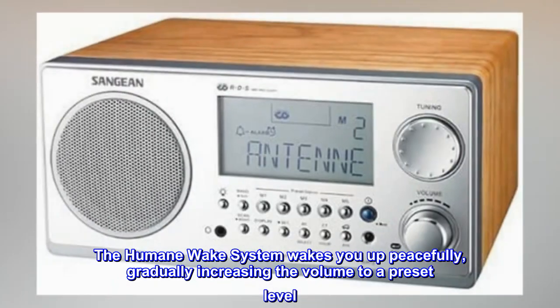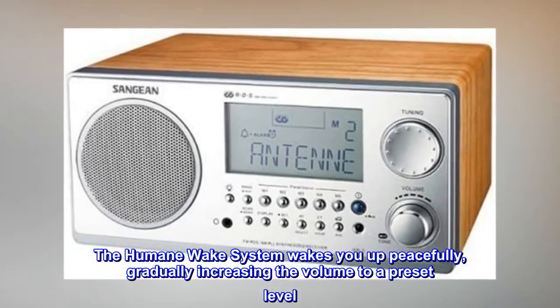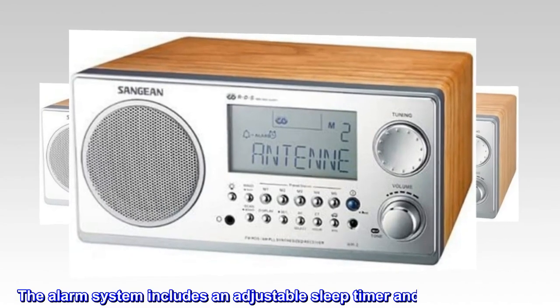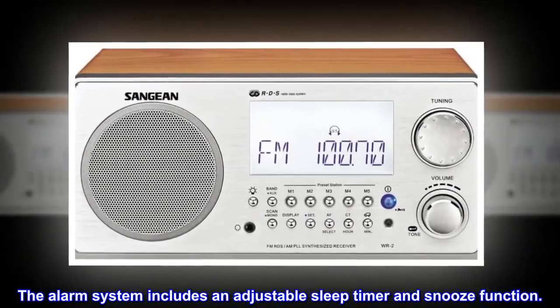The humane wake system wakes you up peacefully, gradually increasing the volume to a preset level. The alarm system includes an adjustable sleep timer and snooze function.